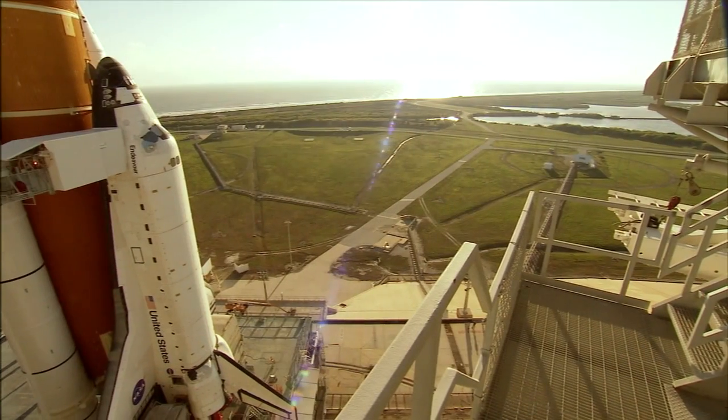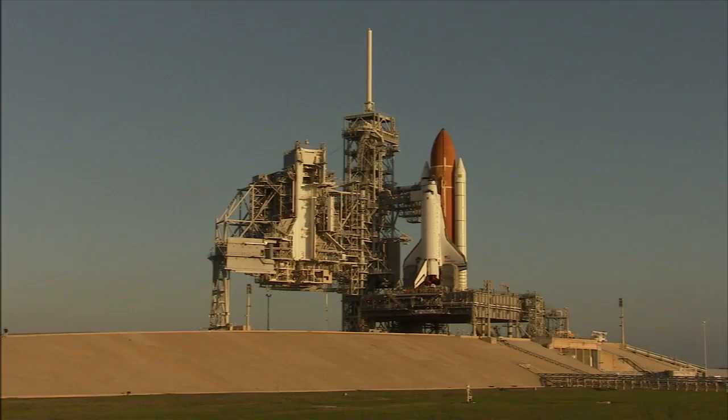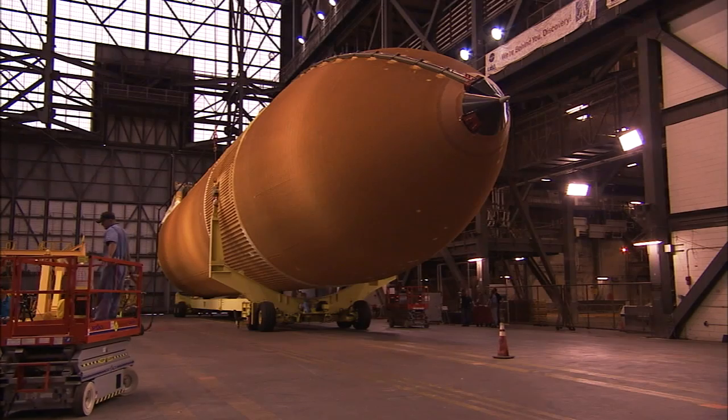The shuttle stack included the shuttle itself, also known as the orbiter, plus a pair of solid rocket boosters and a single external fuel tank. The external tank, or ET, is the familiar orange structure that dominates most images of the shuttle at liftoff.